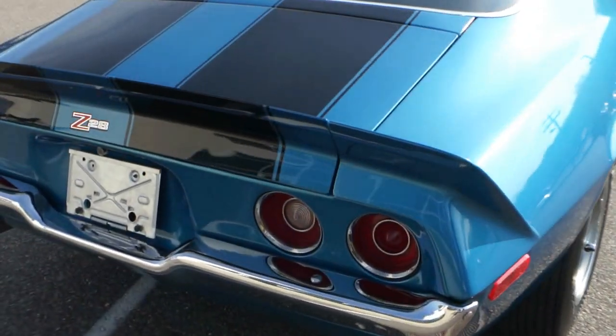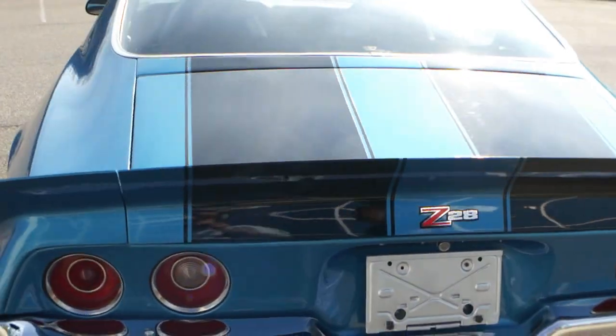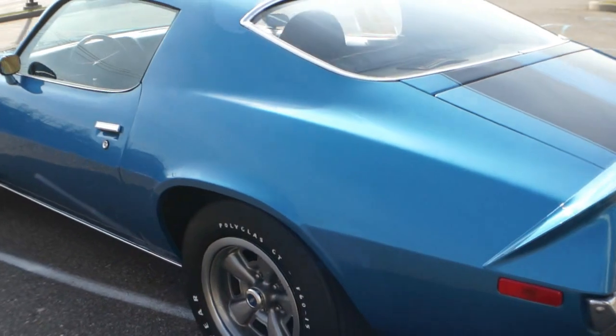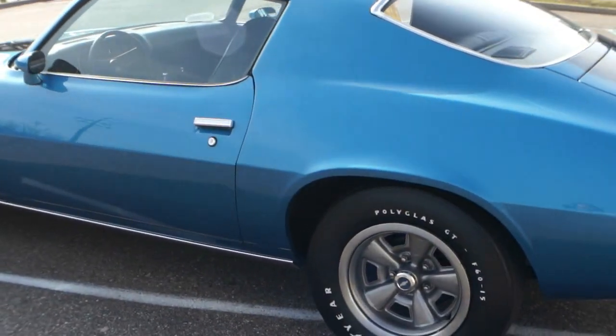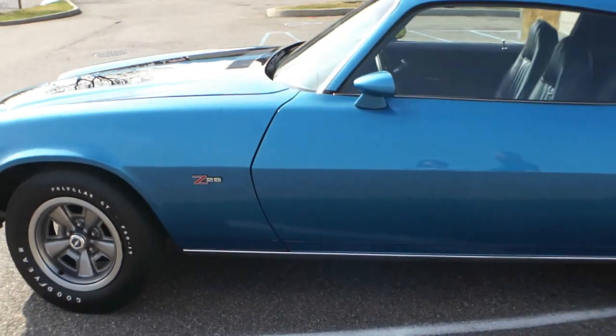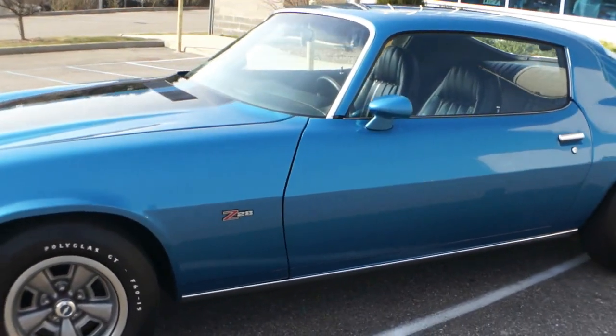It was an original owner family from the beginning, probably up until about two years ago. The car has original-style tires on it. It's all numbers matching from the carburetor, distributor, engine block, transmission, and rear end.